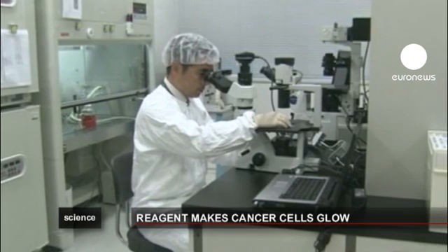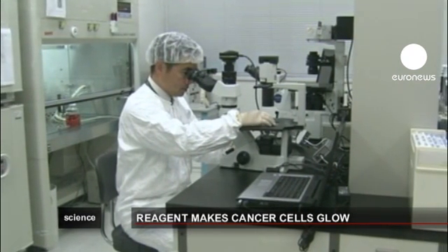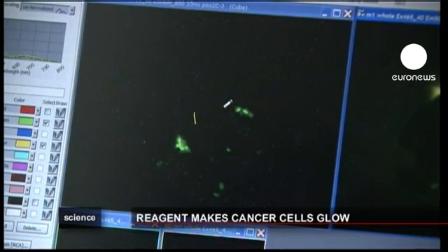Researchers tested the marker on mice. They implanted ovarian cancer cells in the animals' abdomens and then sprayed them with the reactive agent.